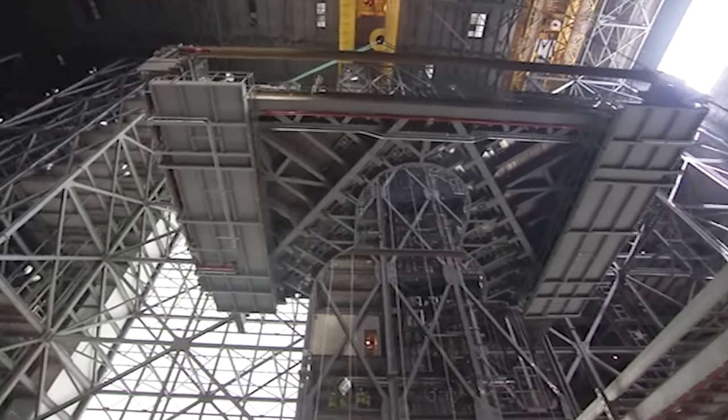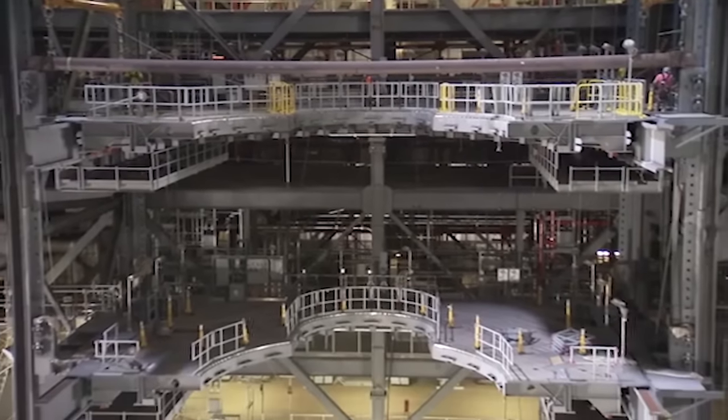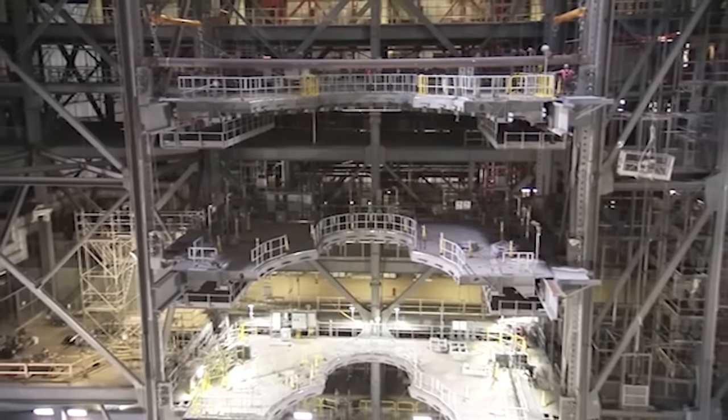The platforms will provide access for testing and processing as NASA prepares for the first integrated launch of the rocket and spacecraft and the journey to Mars.